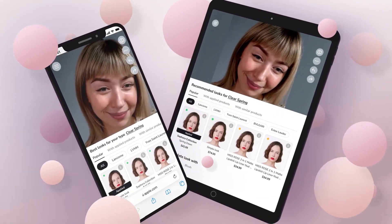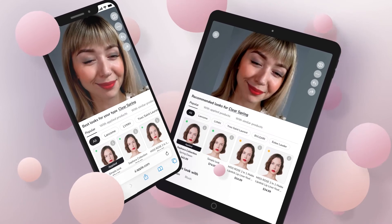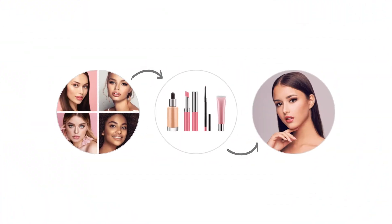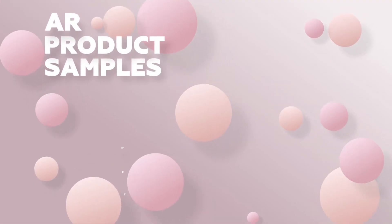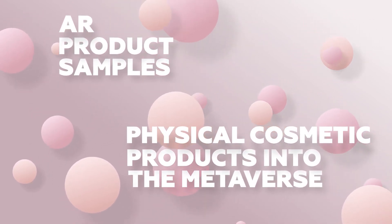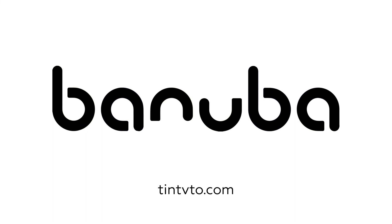And great news! Apart from the web version, the app is available on mobiles and tablets. As for the future plans, soon we'll introduce a makeup transfer, option to select gifts for friends, AR product samples, and transferring physical cosmetic products into the metaverse and applying them to the user's avatar. Join us to make a beauty revolution together!